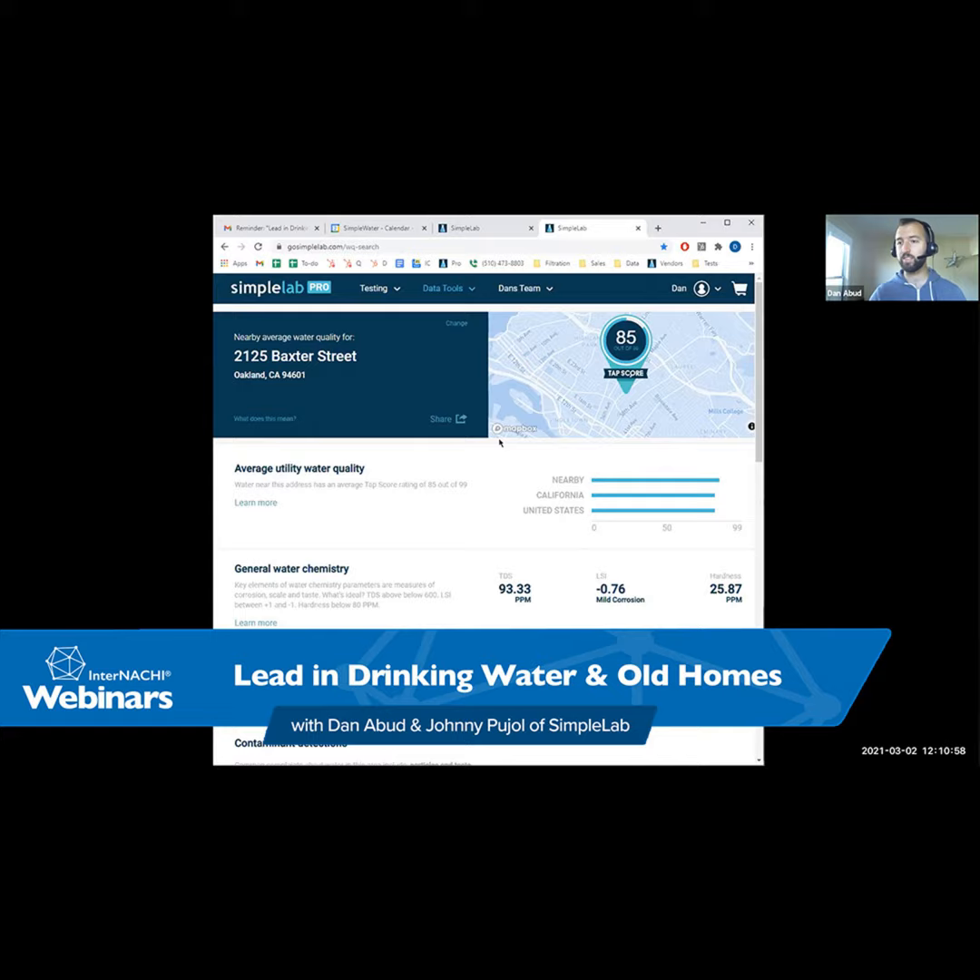Let me show you one of our example reports. We have an upgraded well test — 50 different things, FHA/VA loan compliant, for a total of $129. One of the coolest parts of what we do is the water quality report. You get an easy score out of 99 points that anyone can read. You click 'begin' and it walks you through your biggest, most important contaminants — for example, here we have high manganese, including health effects on the nervous and reproductive systems.